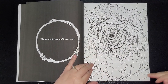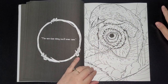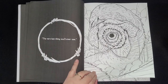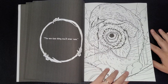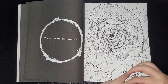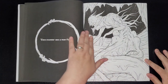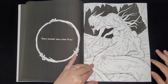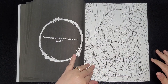'The very last thing you'll ever see.' This one reminds me of the film that scared me absolutely out of my skin — the only film that ever scared me — it was called Deep Rising. Big sea creature on a big cruise ship with tentacles. 'Every monster was a man first.' 'Adventures are fun until you meet death.'